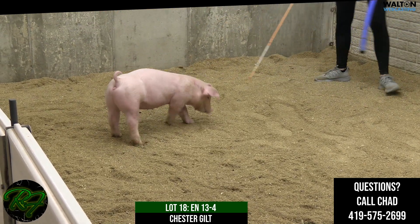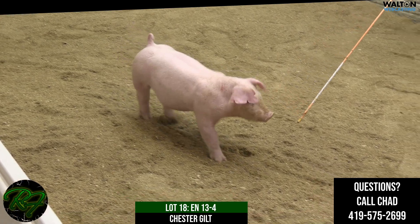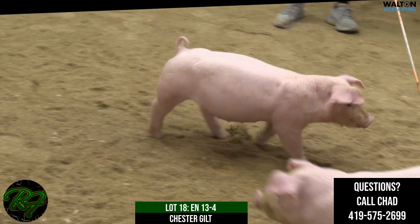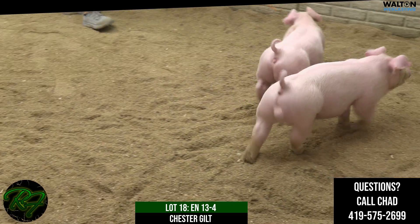You know, usually these green ones jump up and bite you. You get all pumped on the litter mates and these green ones jump up and bite you. Super looking, super athletic Chester Gilt.